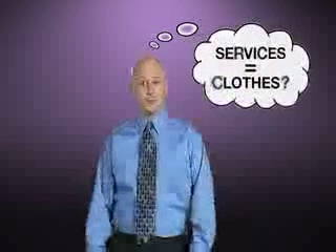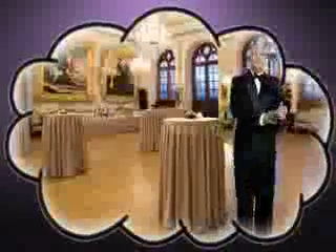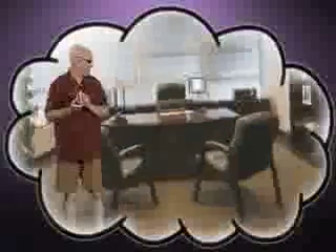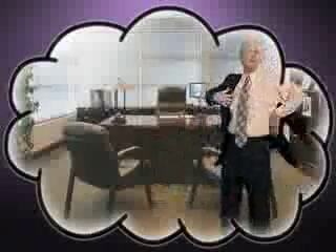You know, you can think of services as being kind of like clothes. You need to have the right clothes for the right occasion. You need to have clothes that work in multiple situations. You need to be able to change clothes quickly and adjust your clothes to fit you correctly. And you need to be able to combine clothes to make something different.